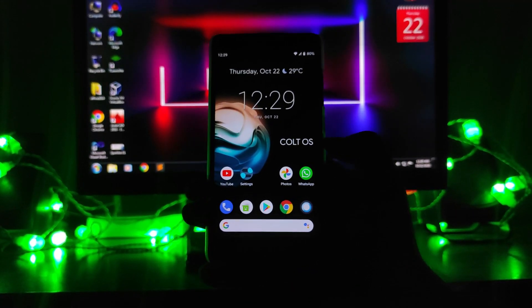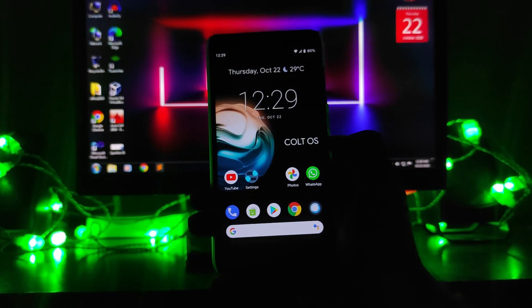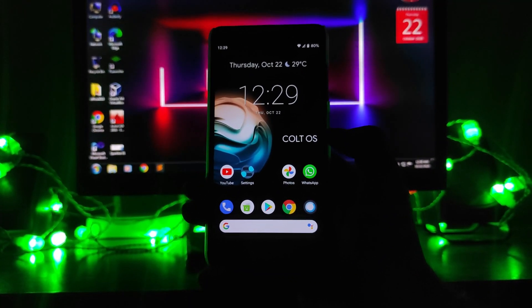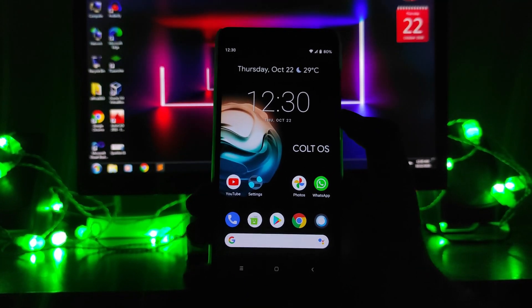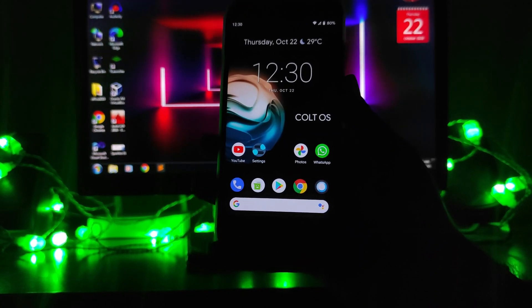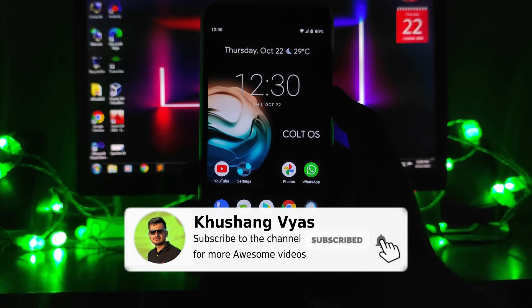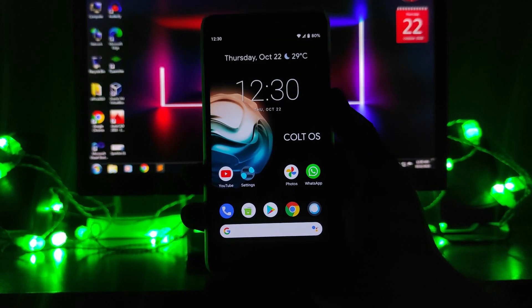I haven't faced the random reboot bug or stacked boot animation bug, and I've been using it for almost a week now. Overall, CalyxOS is an amazing ROM — super smooth and stable, great as a daily driver. If you enjoyed this video, hit the like button, subscribe if you're new, and ask questions in the comments. See you in the next one!